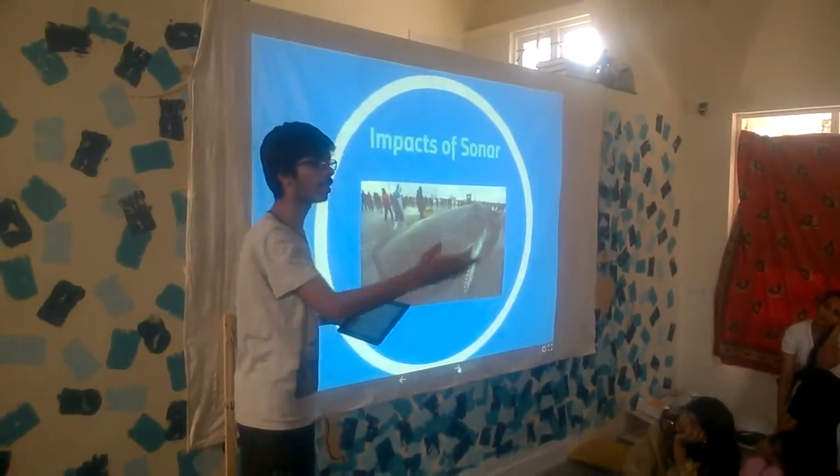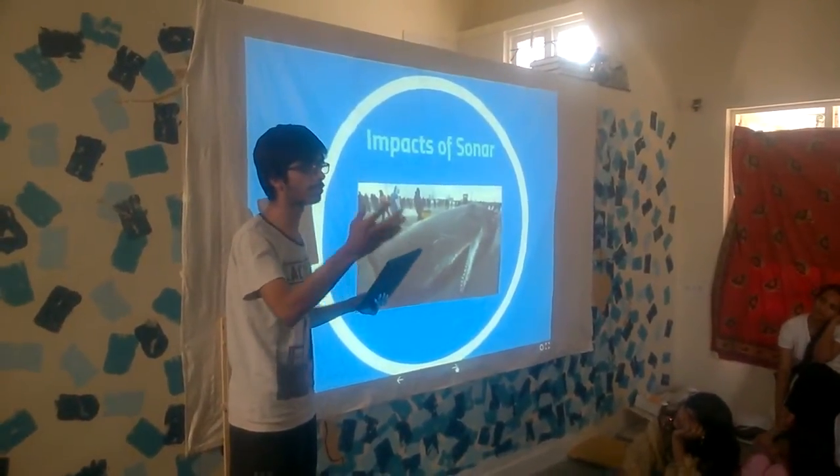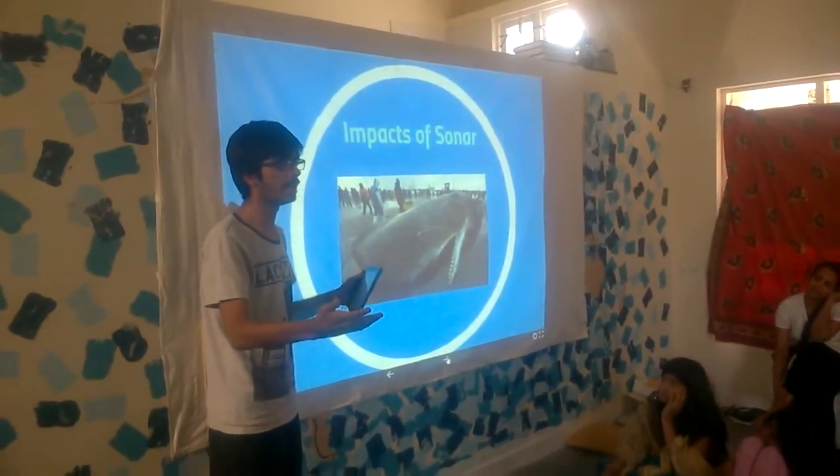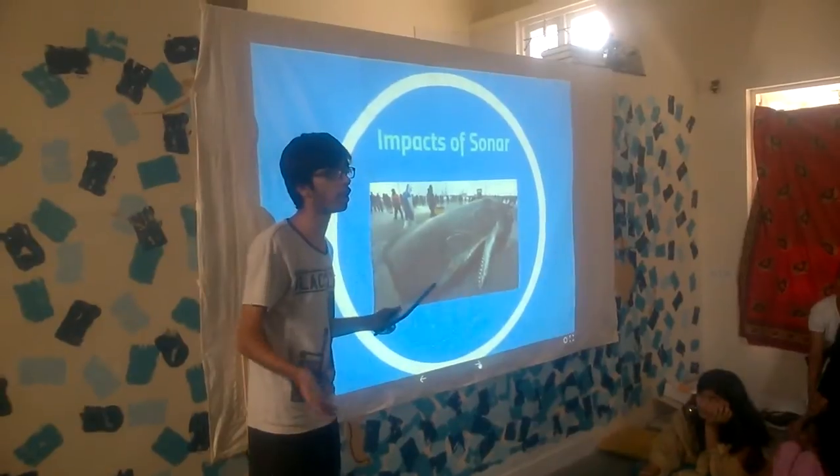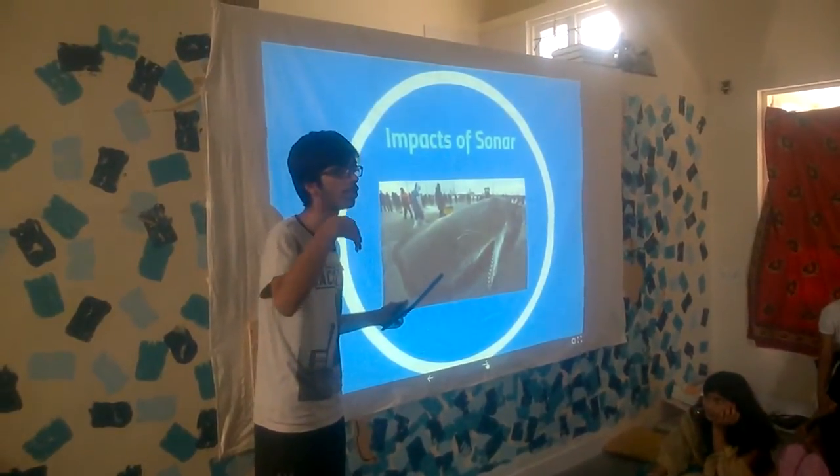This is what sonar is doing. Sometimes the high-intensity sound also tends to fill up bubbles inside the whale's body, which can also kill it.